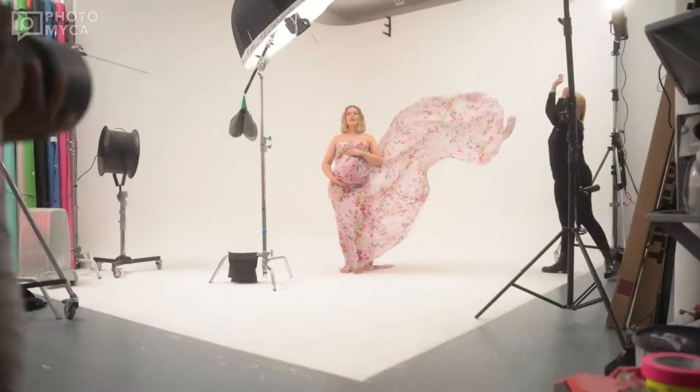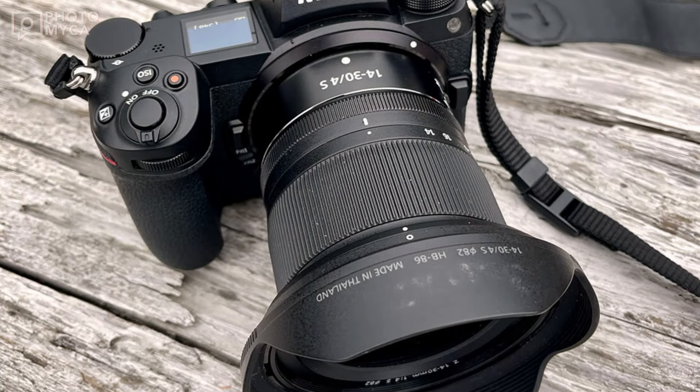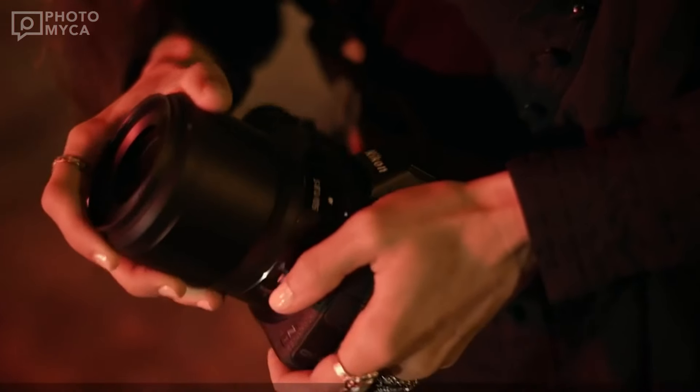Resolution is just the beginning for this camera. The Z7 Mark III will have more advanced tracking features than its predecessor, and advanced autofocus technology that offers high-speed performance.